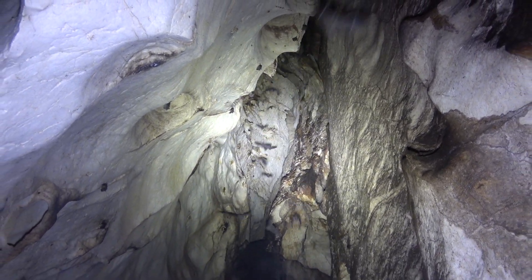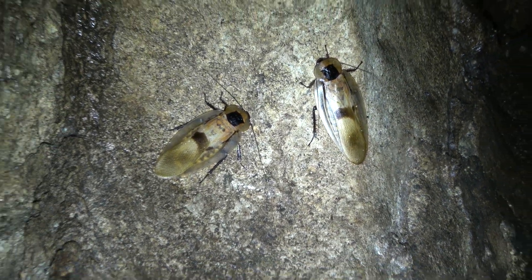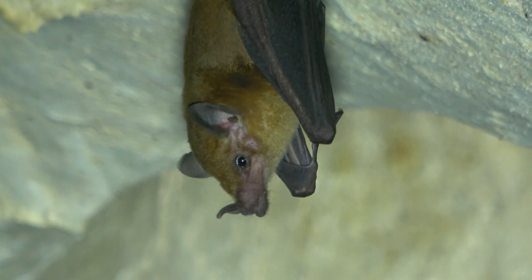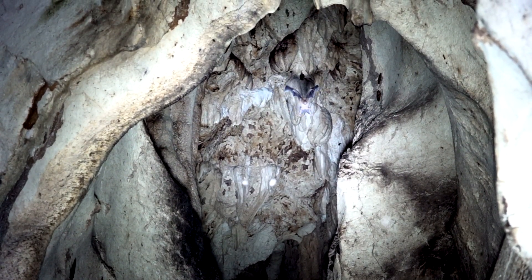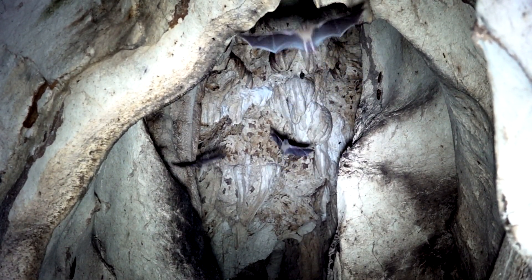Cockroaches have their place in cave ecosystems, too. Some bats are nectar specialists, like this orange nectar bat. Hundreds and hundreds of bats of over a dozen species live in this cave.